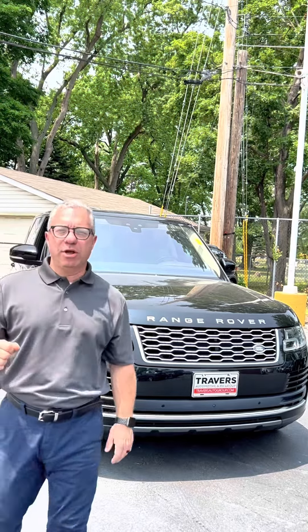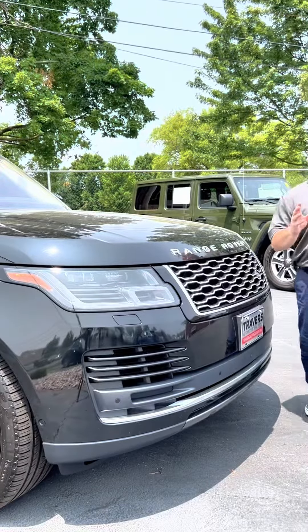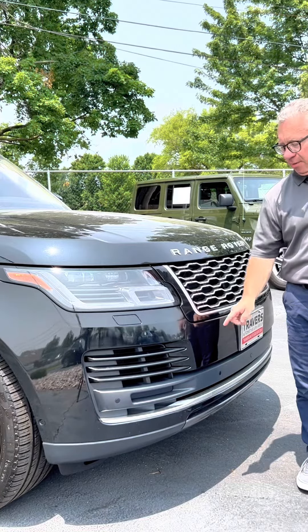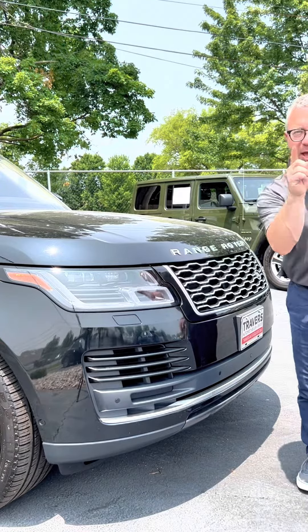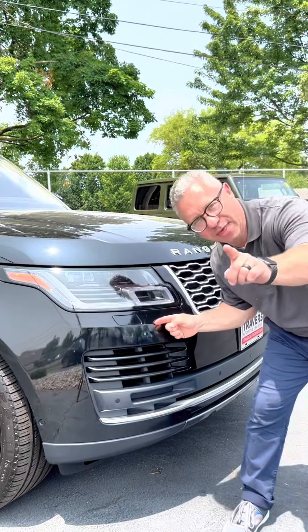I'm the car dad and behind me is a 2020 Range Rover P525 HSC long wheelbase. Up front we are filled with technology from our forward facing camera, front park assist, LED daytime running lamps, headlamps, and the headlamp washer.